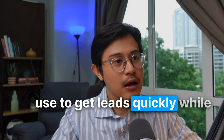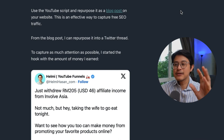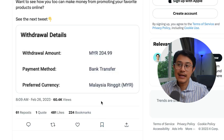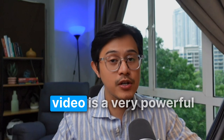After publishing your YouTube video, it may take some time to get organic traffic. Here's a trick I use to get leads quickly while we wait for the YouTube algorithm magic to kick in. Step number six: repurpose YouTube videos for maximum reach. I use the YouTube video script, add some more value to it, and that becomes my blog post on my website — an effective way to capture free SEO traffic. From that blog post, I repurpose it into a Twitter thread. To capture as much attention as possible, I started the hook with the amount of money I earned. I just withdrew $46 affiliate income from InvolveAsia — that tweet got 60,000 views and some signups came from it. A viral Twitter thread gets you inbound leads for maybe 24-48 hours but dies off quickly. A YouTube video and blog post may not get leads immediately, but they compound over time. Combining a viral thread with a YouTube video is a very powerful marketing strategy.